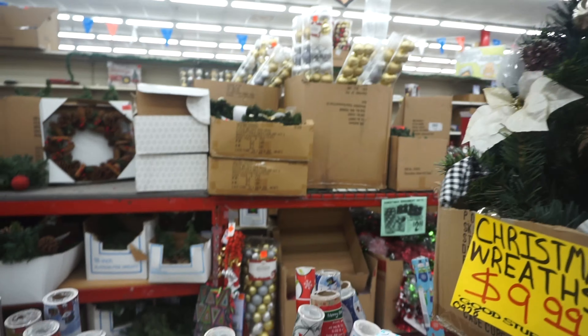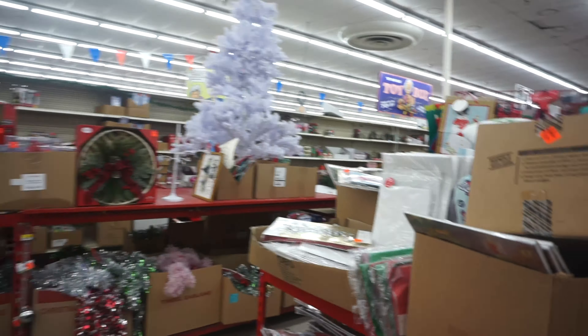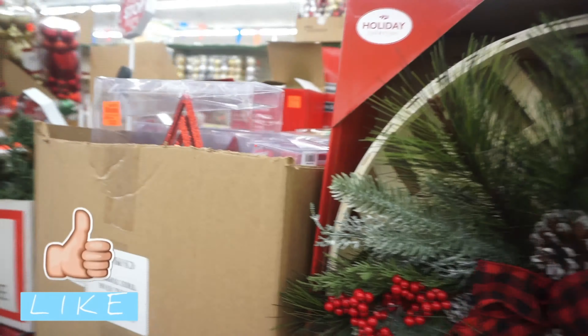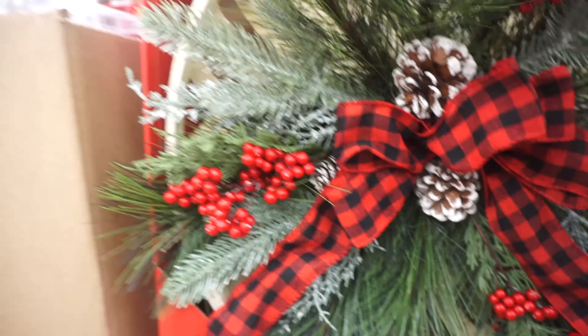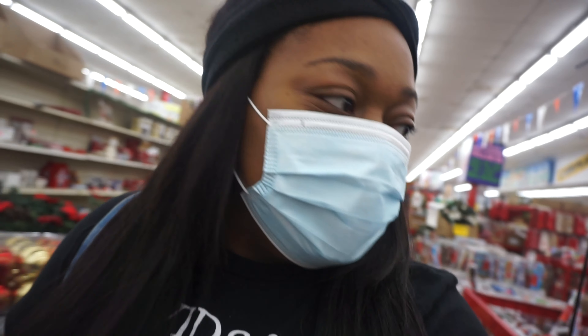Let's go ahead and run into Ollie's. I don't want to ramble anymore because I only have one battery with me and I really don't want my camera to die. So we're in the store and I need to find a skirt. I really don't want to buy a specific skirt — I want to see what they have. Let's see.